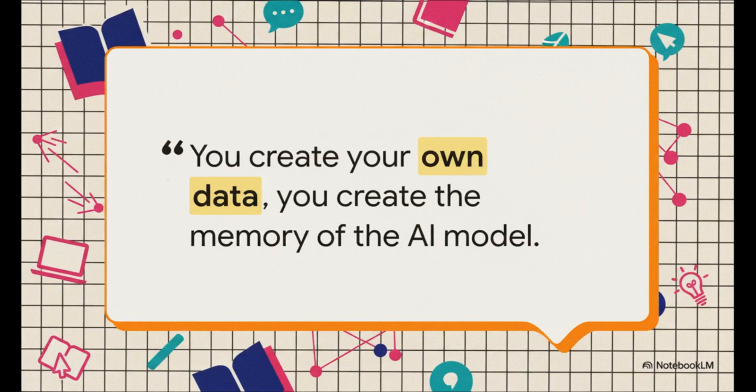This quote just hits the nail on the head: you are literally building the AI's brain. It becomes an expert, but it's only an expert on the material you provide. And that's what makes it such a trustworthy partner for your research.